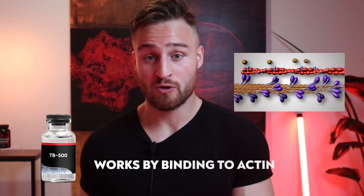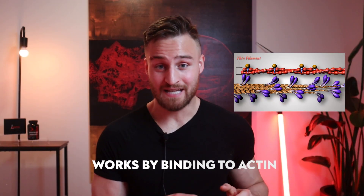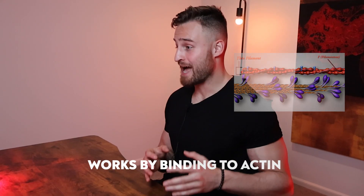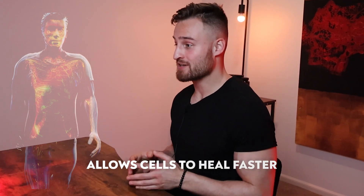TB500 works by binding to a protein called actin. This protein, actin, actually influences the formation and movement of most cells in our body. So by activating that protein, it leads to a faster healing time, especially in injured areas.